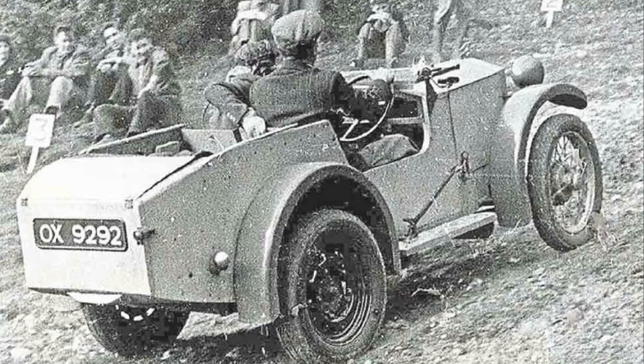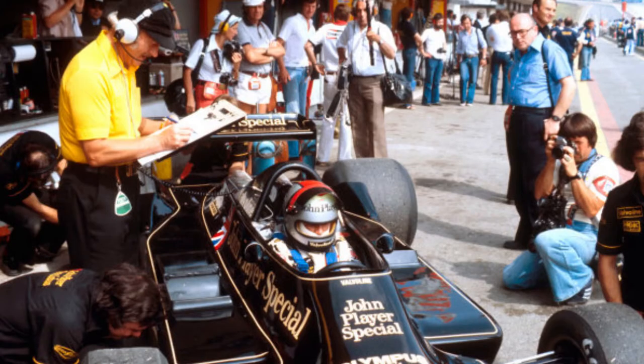It all started with the Mark 1, the first car built by company founder Colin Chapman. He put it together with help from his friends and his girlfriend, later wife Hazel, in 1948. Success was immediate, but Chapman was constantly innovating and was soon hard at work on the Mark 2. His cars were more agile, efficient and lightweight in a time where other companies were obsessed with adding more power.